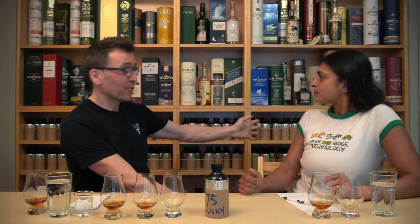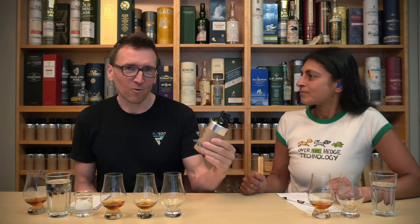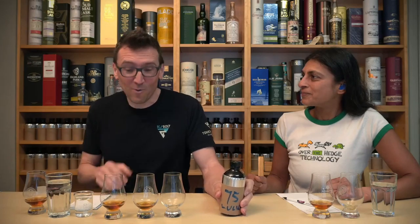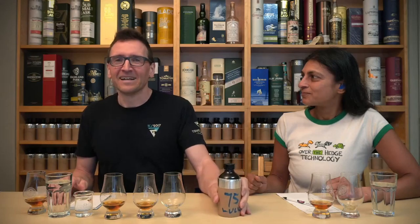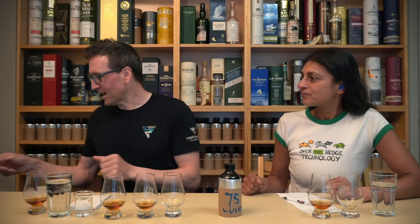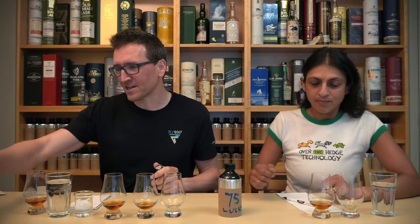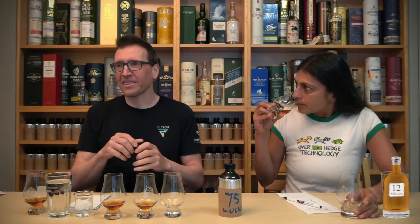Welcome to our blind tasting where we are working our way through what is now 120 bottles, since we added more after the last session. Each week, someone gets to pick one of the bottles based on whether you can guess what we're drinking. So whoever guesses correctly can pick the next bottle. We've got 12 minutes to try and work out what this is.